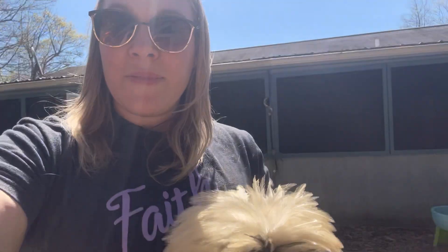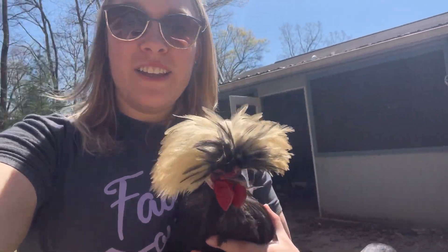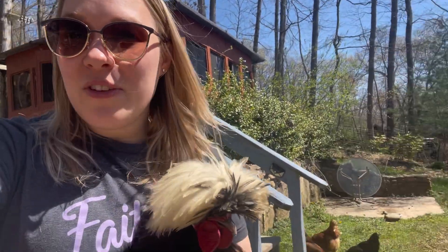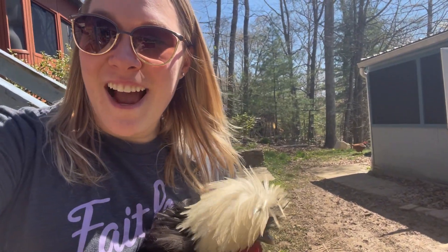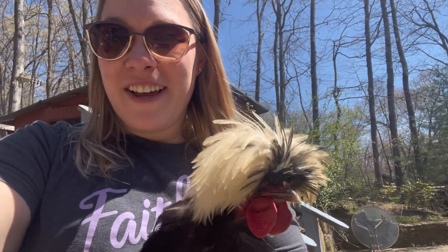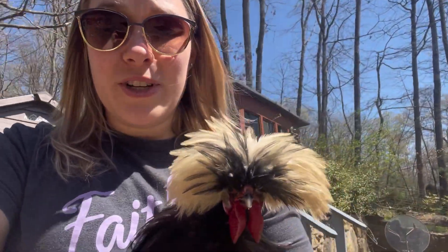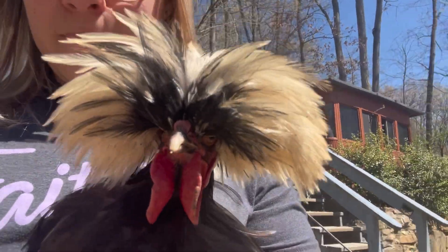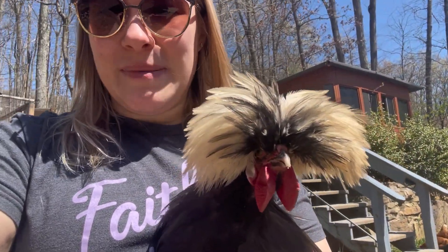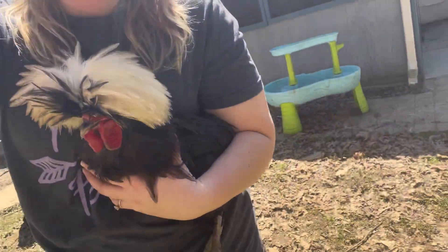That was actually much easier than I thought to catch him today — the first few times was much harder. I just put some food on the ground, and while he was eating I picked him up. I've heard that carrying him around helps, so let's see how long I can carry him. He is one beautiful chicken — I really really like him. He's so mad right now, but I'm just going to carry him around like a little football while I do some chores.